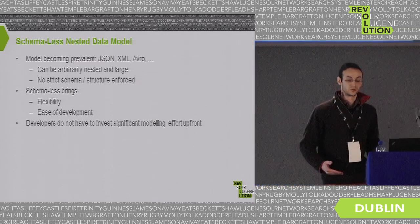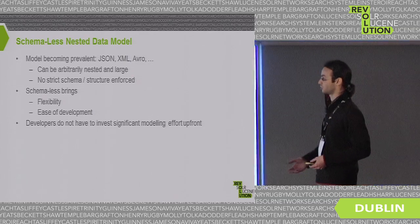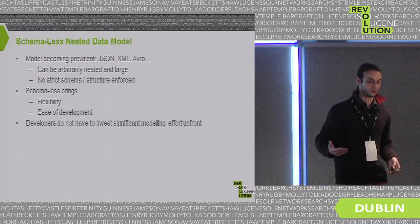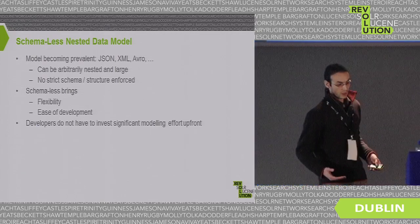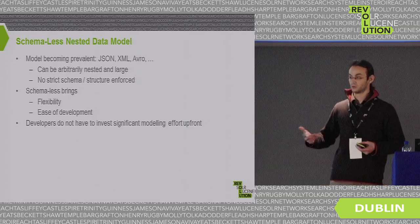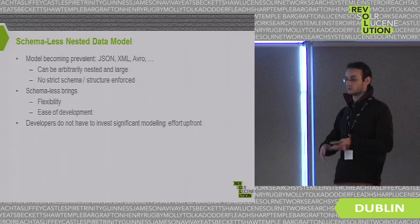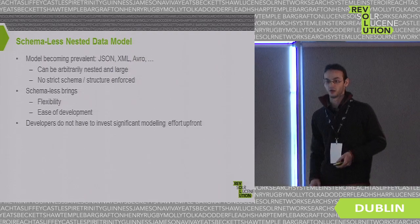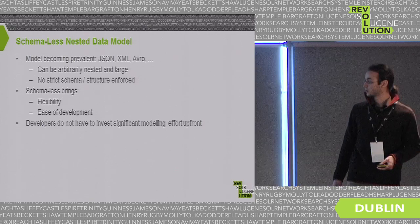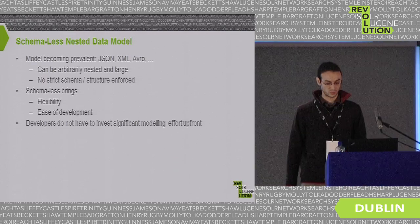What does schema-less bring? In terms of development, it provides much more flexibility and ease. When you start dealing with a lot of different data, you don't want to spend a lot of modeling effort upfront. You just want to push everything in and then play with the data as the need appears, along with the development of the project. This is what we were trying to achieve by developing this plugin.